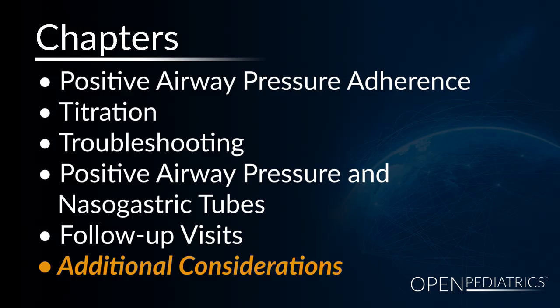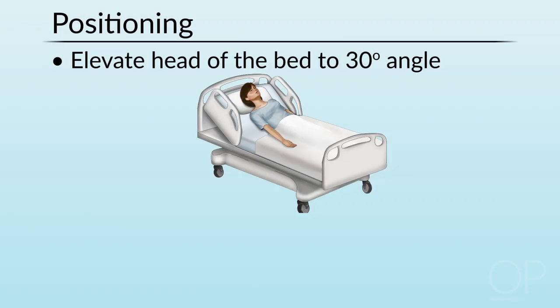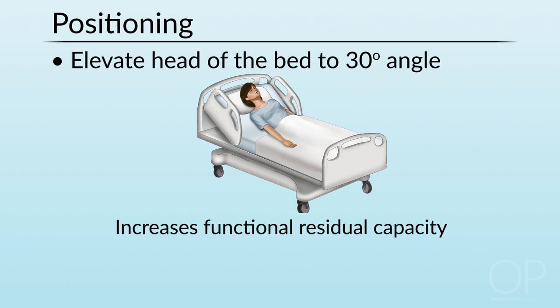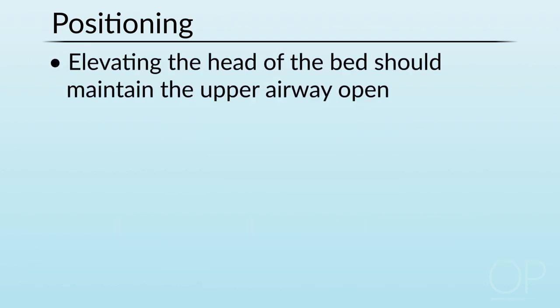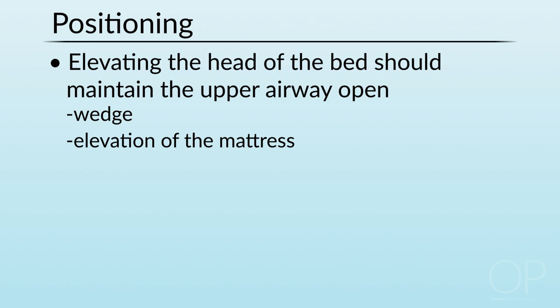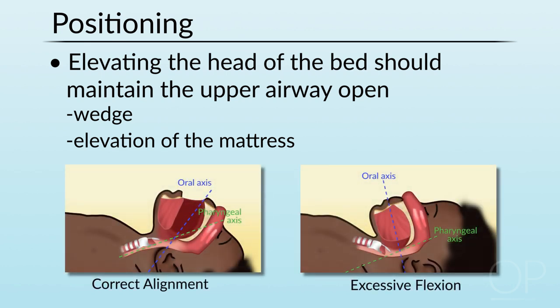Other important considerations: pay attention to positioning. Sleeping with the head of the bed elevated to a 30-degree angle not only increases the functional residual capacity of the lungs but also helps prevent some of the gravitational effects that can exacerbate obstructive sleep apnea. If you do elevate the head of the bed, this should be done in a manner which maintains the upper airway open. The corollary to this is a wedge or elevation of the mattress — instead of using two or three or four pillows, which can put the child into flexion, it is better to use a wedge or roll blankets underneath the mattress to elevate the head while maintaining a neutral plane for the neck.